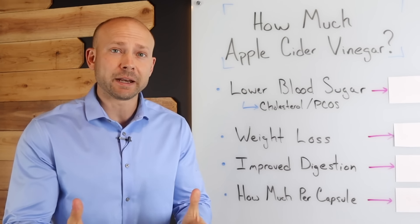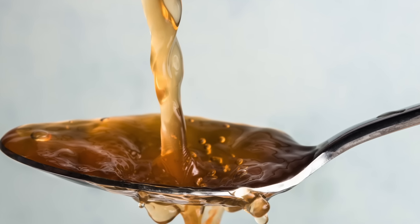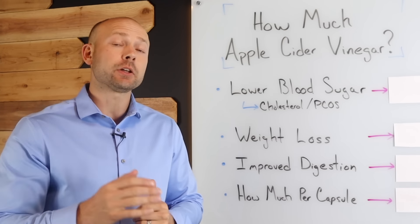Everyone agrees that apple cider vinegar is highly beneficial, but what most people don't agree on is how much you actually need to drink in order to get results. Let's look at what the science says.